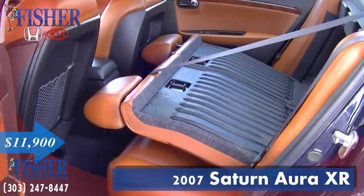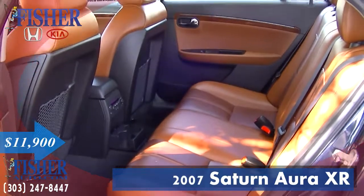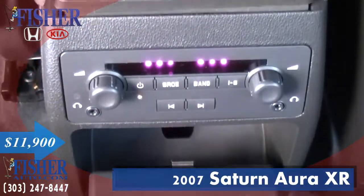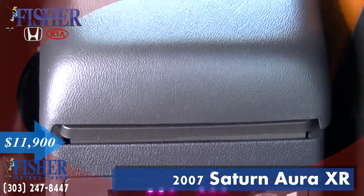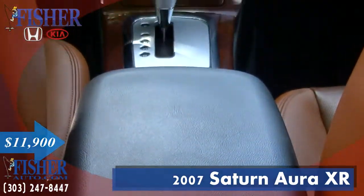It's very clean with excellent safety for your family. It has a five-star driver front and driver side crash rating, child safety locks, electronic stability control, four-wheel ABS, and a tire pressure monitoring system.